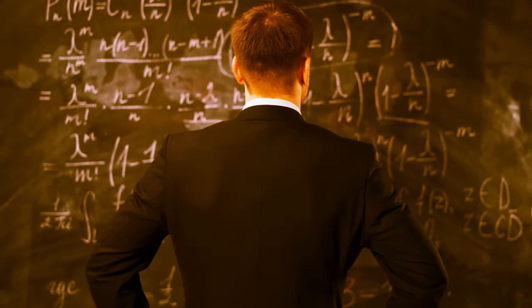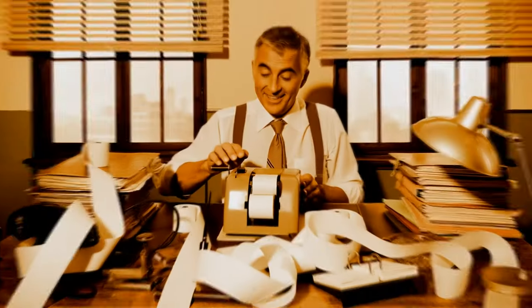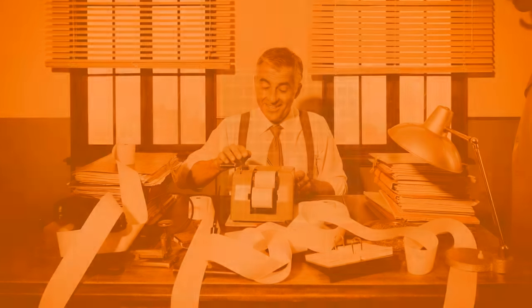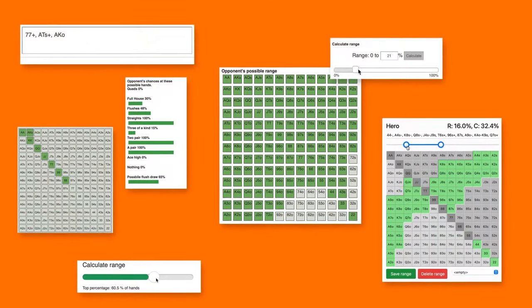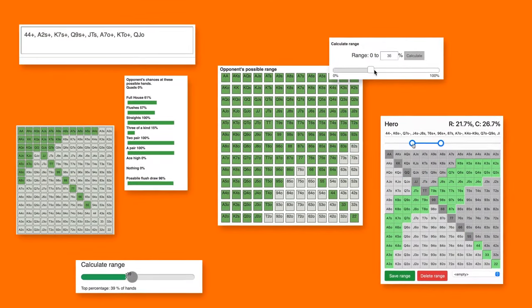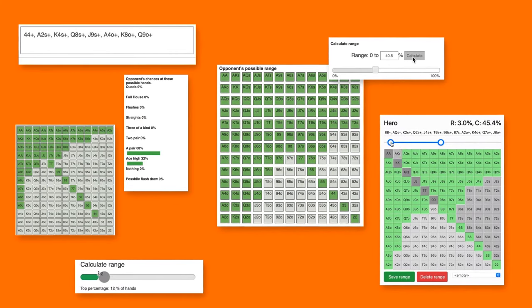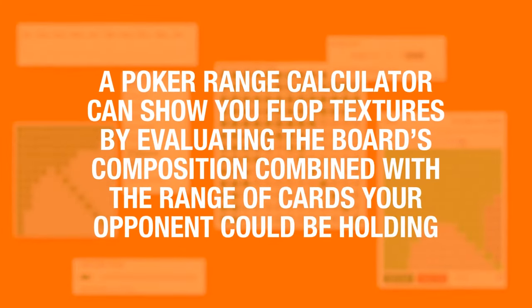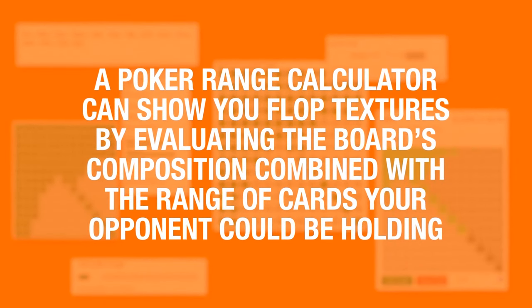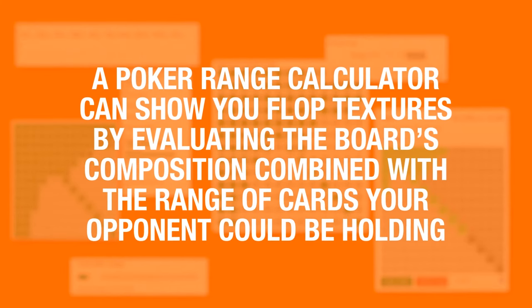He says you need a calculator — not like that. You use them to track your opponent's play. And once you've learned how to use it, you'll get important information to help decide your actions. A poker range calculator can show you flop textures by evaluating the board's composition combined with the range of cards your opponent could be holding.